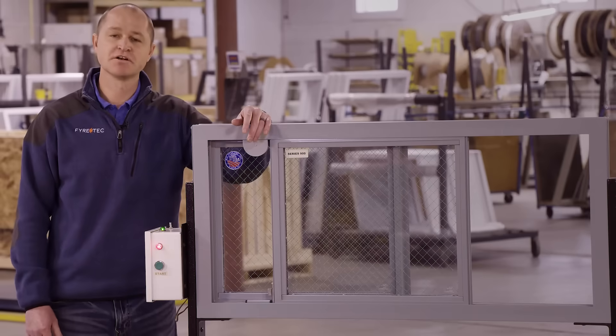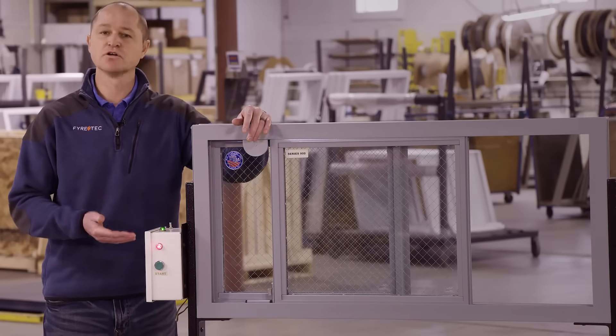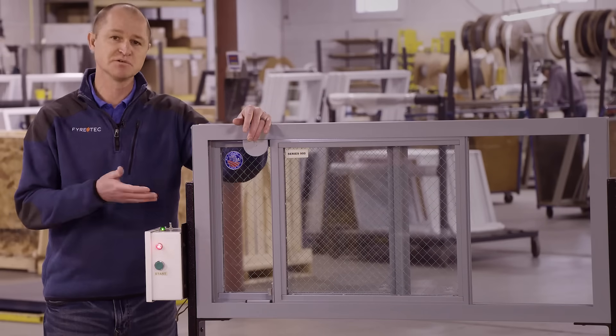What we have here is our series 900 horizontal slider. We've set up this demonstration to replicate the auto-close feature in the event of a fire. The smoke alarm will signal, generate an energy source, thus closing the window.